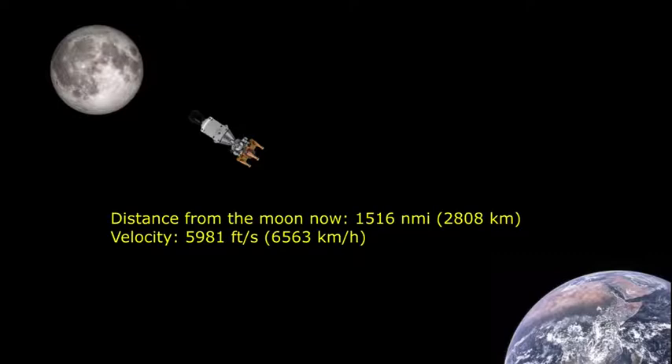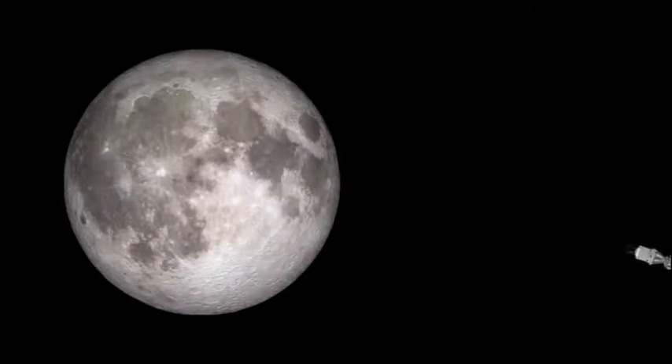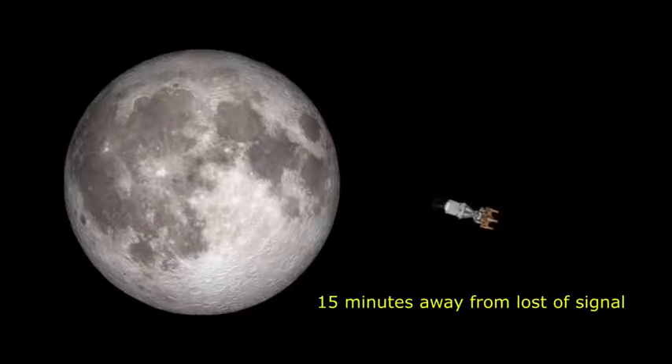This is Apollo Control at 75 hours, 15 minutes into the mission. Apollo 11's distance from the moon is now 1,516 nautical miles. Velocity: 5,981 feet per second. Apollo 11, this is Houston — radio check, over. Roger. Your systems are looking good from down here. Looks good up here too, Chris. This is Apollo Control at 75 hours, 26 minutes. We're 15 minutes away from loss of signal. Apollo 11 is 966 miles from the moon. Velocity: 6,511 feet per second.